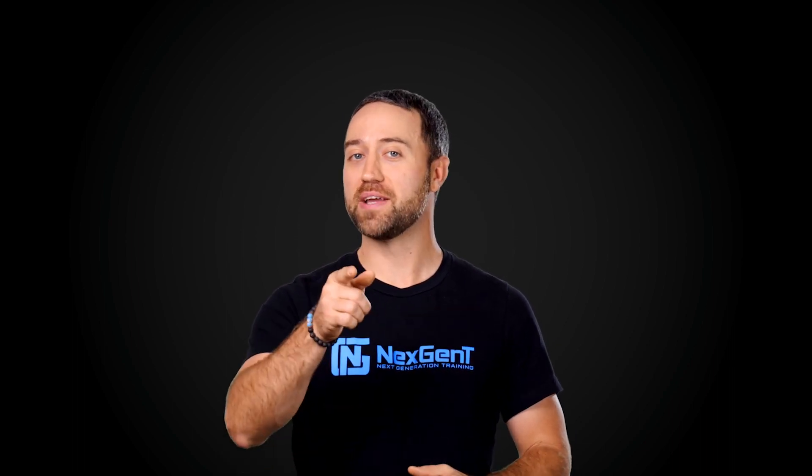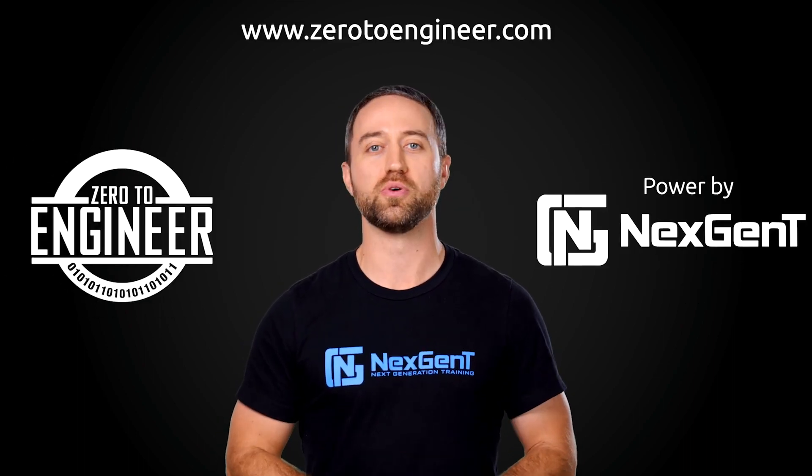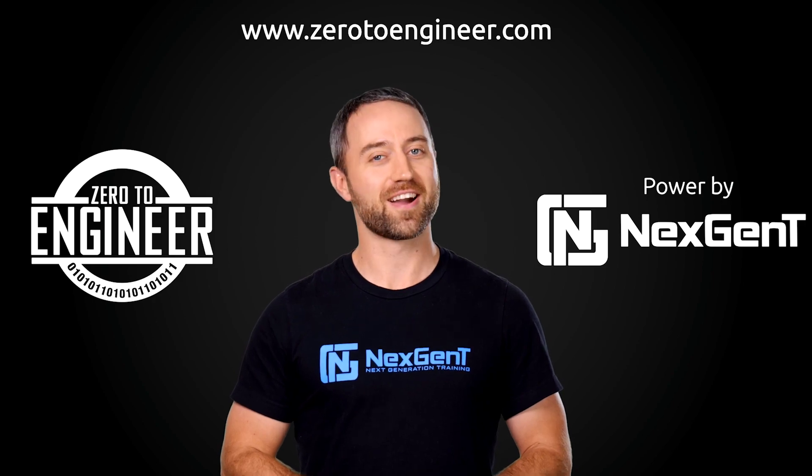If you liked this video, please subscribe and give us a thumbs up, and take some time to comment below and let us know what you did like about it. Again, I'm Bill Goodwin, trainer and mentor at NextGenT. Jacob Hess here — thank you for watching. If you're truly serious about your career in information technology, be sure to check out our IT engineer training programs at www.ZeroToEngineer.com.